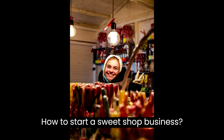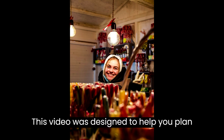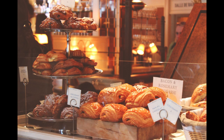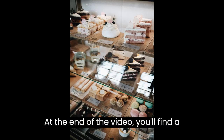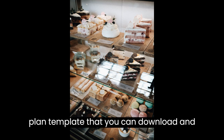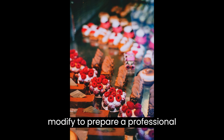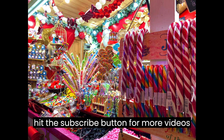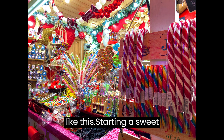How to Start a Sweet Shop Business. This video is designed to help you plan and start a sweet shop business. At the end of the video you'll find a valuable gift — a quality business plan template that you can download and modify to prepare a professional business plan for your business. If you are new to this channel, make sure you hit the subscribe button for more videos like this.